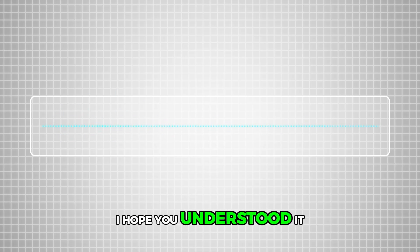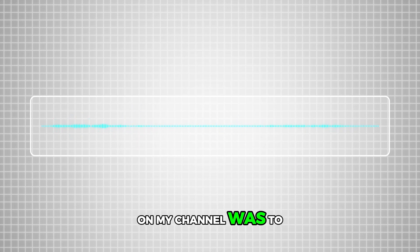That's the end of the video. I hope you enjoyed it and understood it. The last thing I ever expected on my channel was to explain quantum mechanics, but here we are. See you in the next video, goodbye.